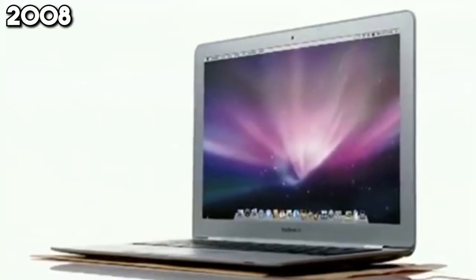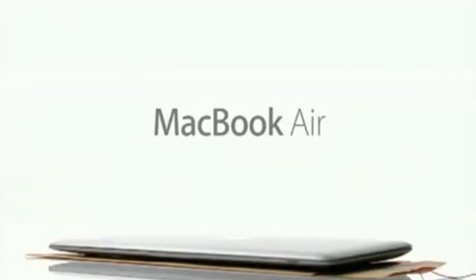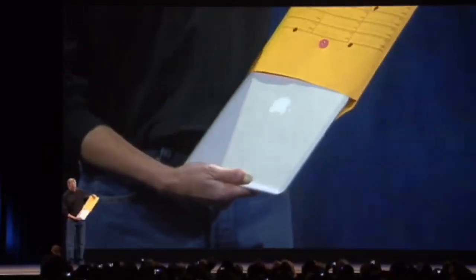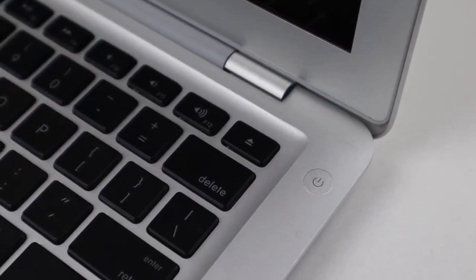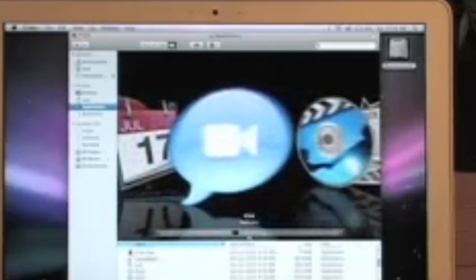In 2008, Apple again pushes the boundaries of design and technology with the MacBook Air, the world's thinnest laptop at the time. Its unveiling from a manila envelope leaves audiences in awe of its ultra-slim profile. But the MacBook Air is more than just its looks — it offers a full-size keyboard, a generous trackpad, and enough processing power to handle everyday tasks with ease.